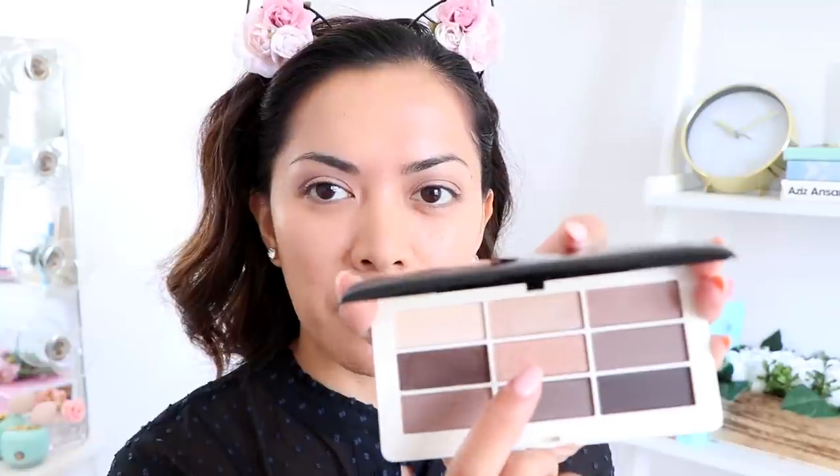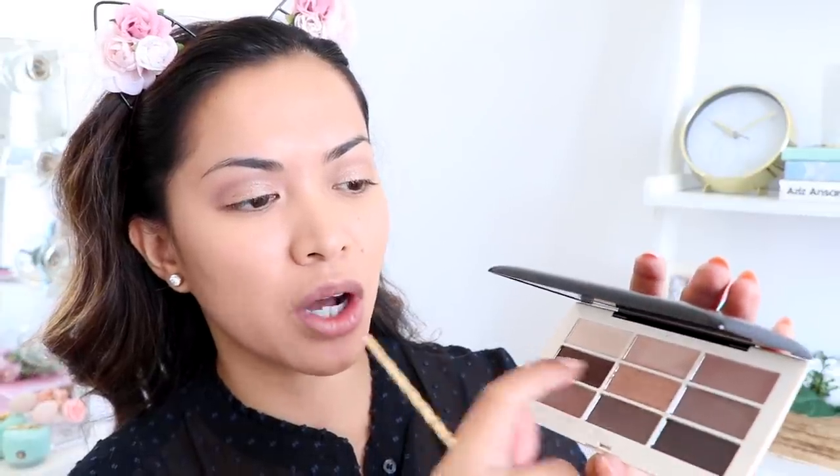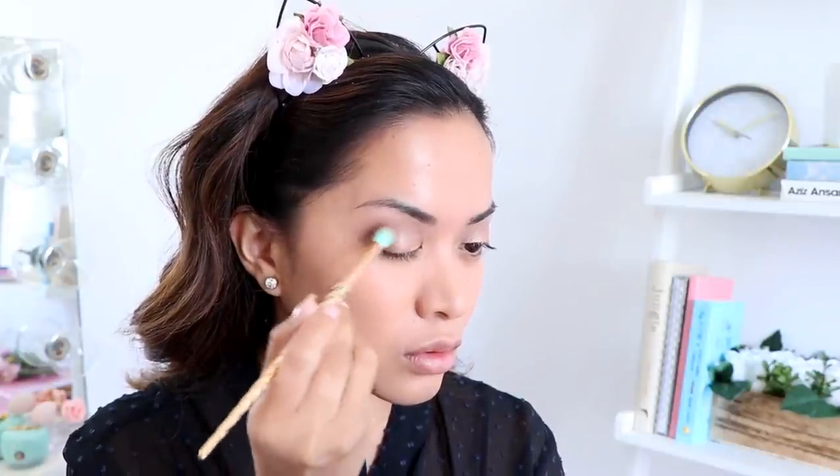I'm going to take that middle eyeshadow and put it all over my lids — oh my gosh, that shadow is such a pretty color, it is so gorgeous. I'm really feeling this eyeshadow palette. Next I'm mixing two colors and applying that to the outer crease of my lids, applying it to the corner just to smoke it out a little bit, and I'm just going to keep blending until I'm satisfied.